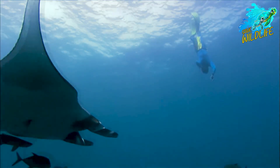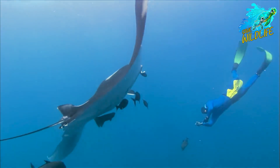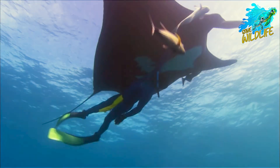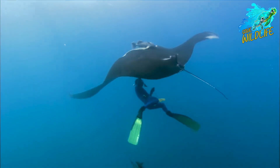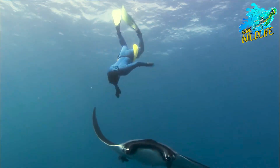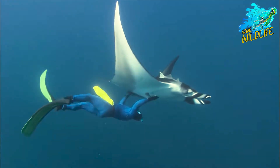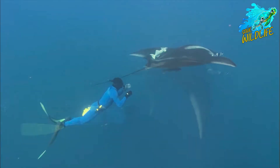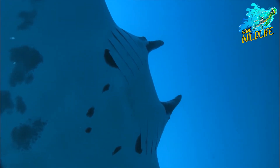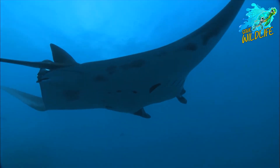Giant oceanic manta rays are iconic inhabitants of the world's oceans, captivating us with their beauty, grace, and mystery. From their intricate social behaviors and reproductive biology to their genetic diversity and vulnerability to environmental change, manta rays embody the complexity and interconnectedness of marine ecosystems. By embracing a multidisciplinary approach to manta ray conservation that integrates scientific research, community engagement, and policy interventions, we can safeguard these magnificent creatures and ensure the health and resilience of our oceans for generations to come.